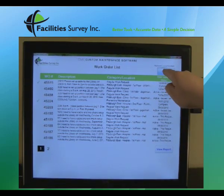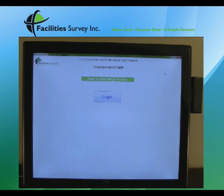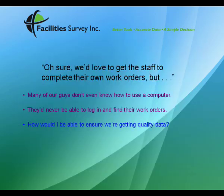Facility Survey can provide you with summary reporting to ensure you stay on top of the information that's being collected. And because CMS Touch keys on the employee's ID badge, he never sees anyone's work orders but his own.